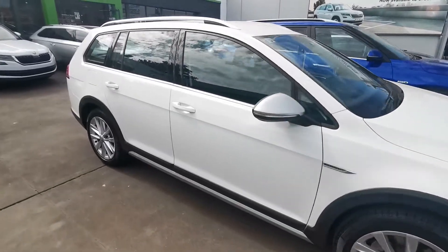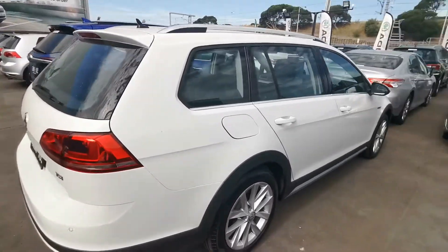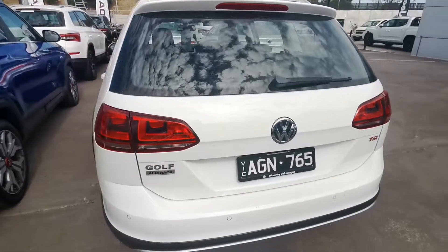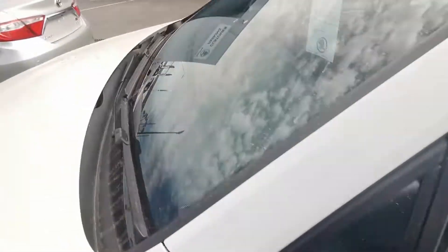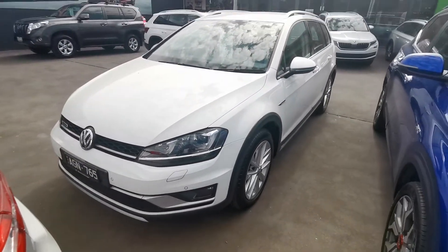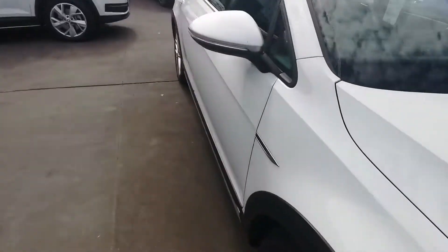Here at Peninsula Skoda we've got another one of our pre-owned Volkswagen Alltrack in the Golf variant, turbo petrol, automatic, four motion, full service history, finished off in a nice white colour.